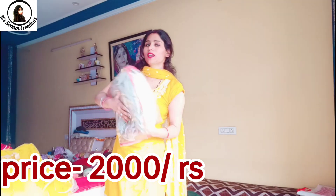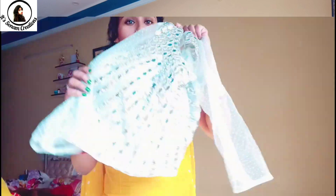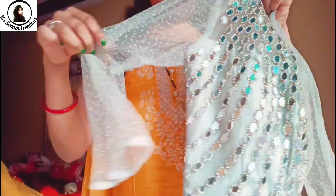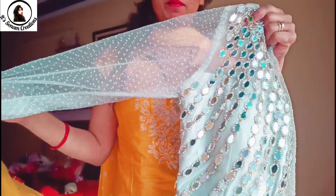Let me show you the second blouse. This blouse is in pista color — it is very beautiful and also has mirror work. There is a net finish on it. It has an optional sleeve which is personal preference — you can use it or not, it depends on you.